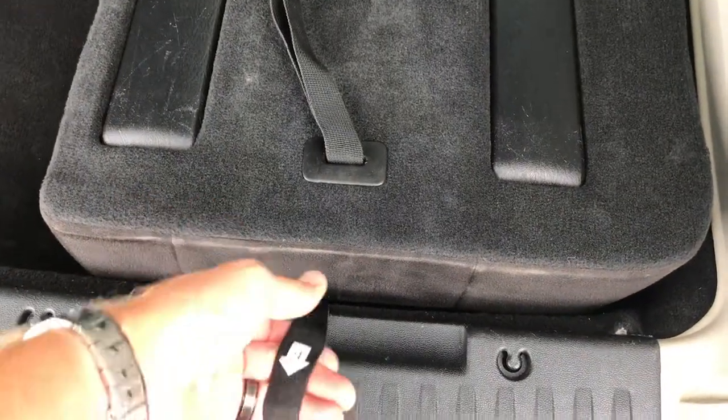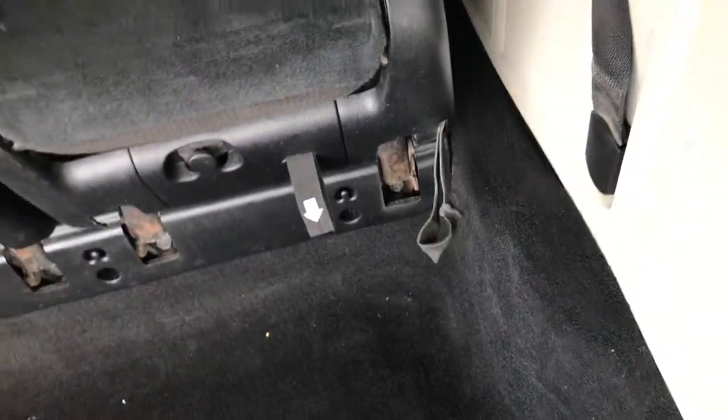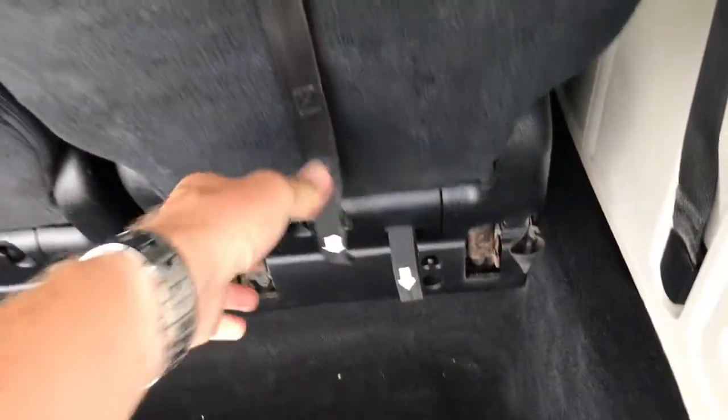To put this seat back up, just grab number four, give it a little flip, pull number two to unlock it, bring that backrest up, and you're ready to go. Headrest up and all set.